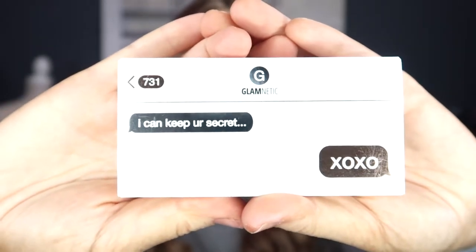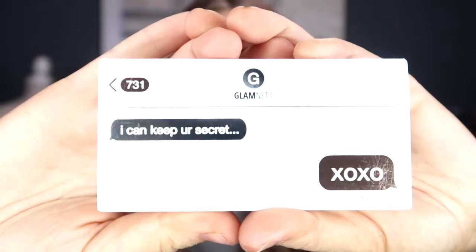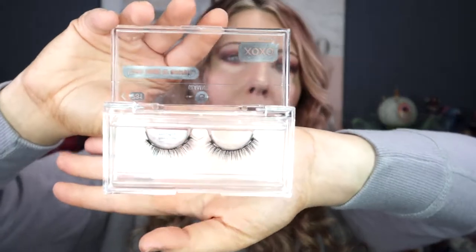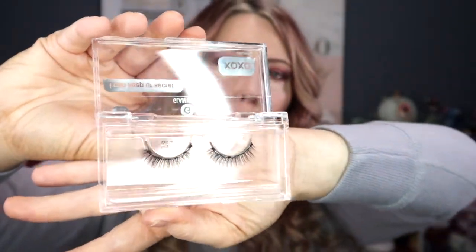The last set has a whole different aesthetic to the box — it's like a little text chat going on. These are the XOXO lashes. It says 'I can keep your secret,' which gives me Gossip Girl vibes. These are very delicate and I think they're going to work really well for me. They are currently $29.99. The Lucky and Verified are a medium cat eye style, and the XOXO has a different, rounded style.